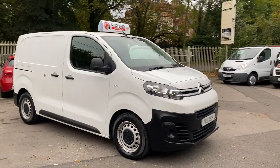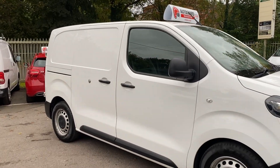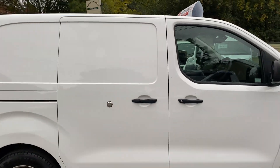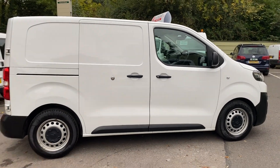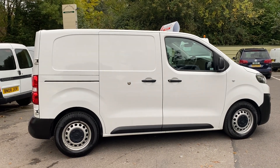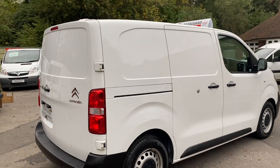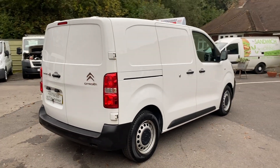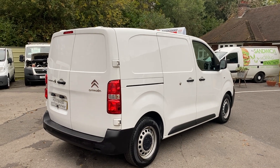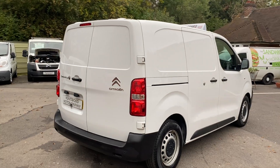Here we have a 2018 Citroen Dispatch van in white. This van is Euro 6, so it can travel into London with no extra ULEZ charge — really important as the change is coming up in the next few weeks. If you're looking for a Euro 6 van that's tidy, has loads of service history, main dealer, been looked after by Citroen, one owner from new, then this is definitely the van for you.